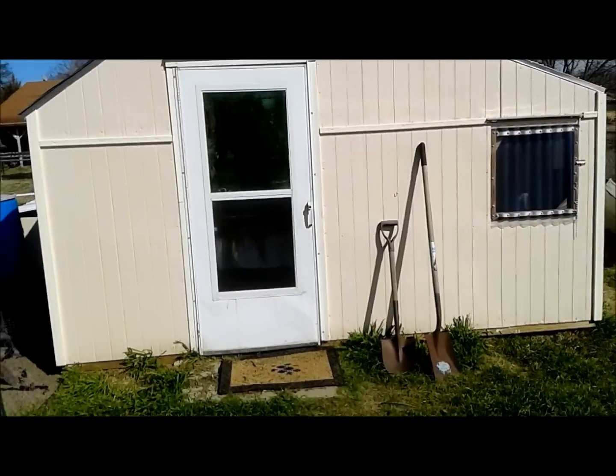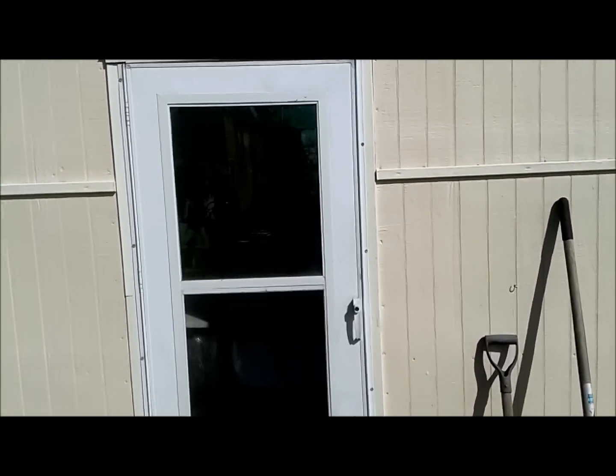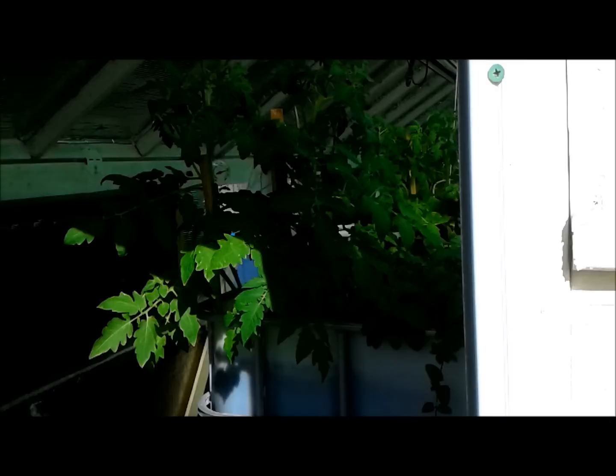It's March 4th, about 85 degrees out — today is the first warm day we've had since last fall. It's been unusually warm today; up until now it's been in the 30s and 40s most days. Let's go inside and see what's going on.